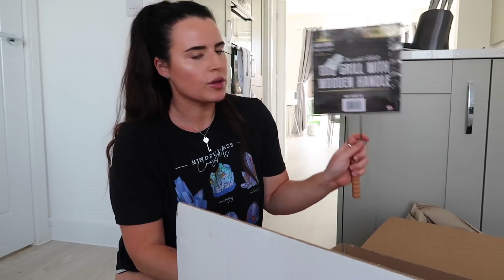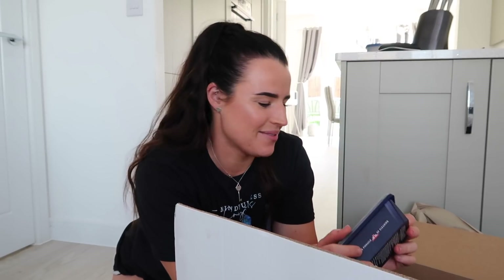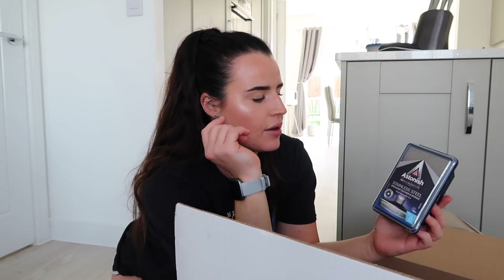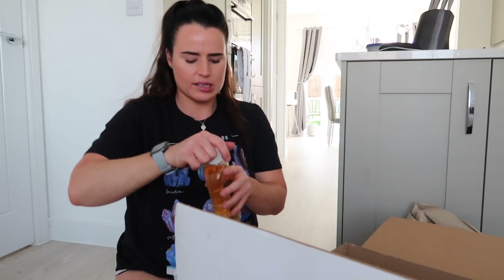I then got this barbecue grill with wooden handle — I think these are for like patties that you can put on and it's just easier for them to flip. I've never owned a barbecue and now I own a barbecue, and I'm so excited about it! I also got the Astonish Premium Edition Stainless Steel Cleaner and Sponge — it says keeps things looking like new. I love anything for stainless steel because it's such a bugger with the lines. I then picked up this Astonish Garden Bouquet disinfectant — very much like the Zoflora. It's a really nice fruity floral, not old lady at all — very fresh.